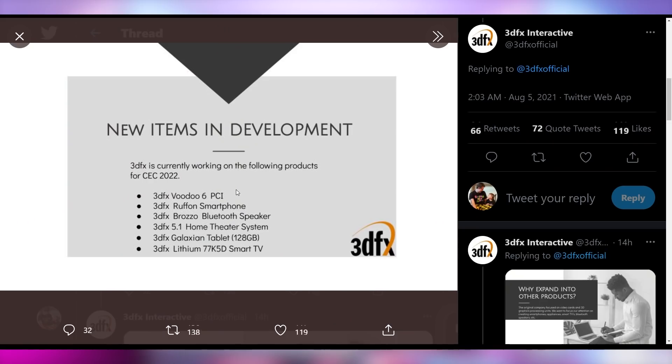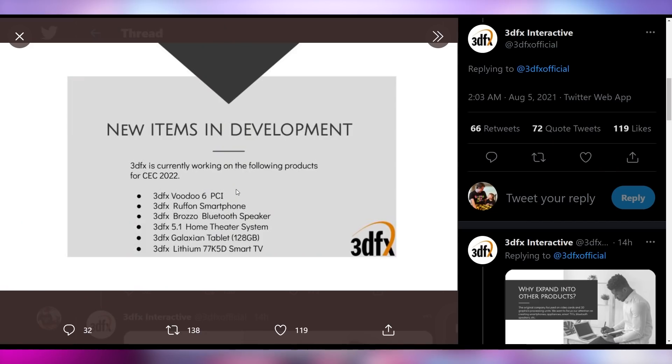If you're launching a multi-million dollar company, you don't have time to proofread — especially when you've got a Voodoo 6 PCI graphics card coming out. They announced a PCI graphics card in 2021. Not PCI Express, not AGP — PCI. You'll also be able to get a Roughon smartphone, a Brazo Bluetooth speaker, a 5.1 home theater system, a Galaxian tablet at 128 gig, and a Lithium 77 K5D smart TV. These are all just drop-shipped Chinese products that won't be any good. This company is using brand nostalgia and good feelings to promote garbage, and they don't appear to be a troll — just a company with no real products worth selling, trying to sell you the feels.